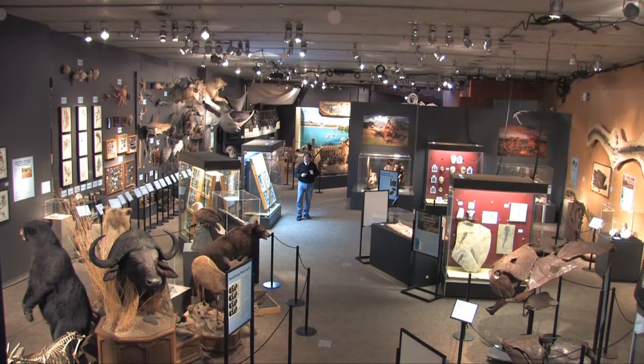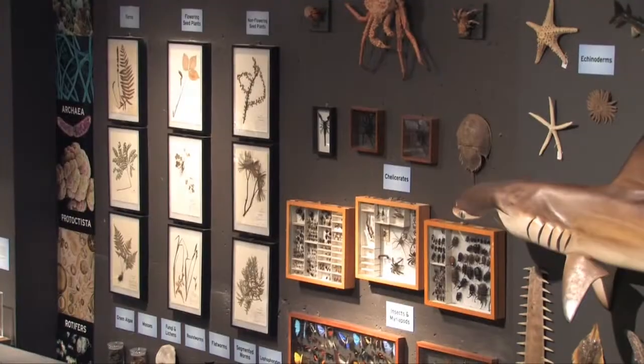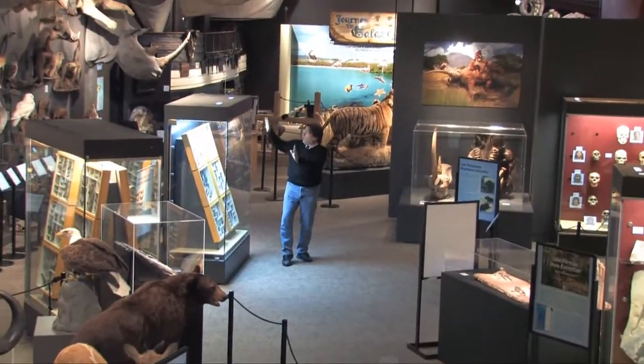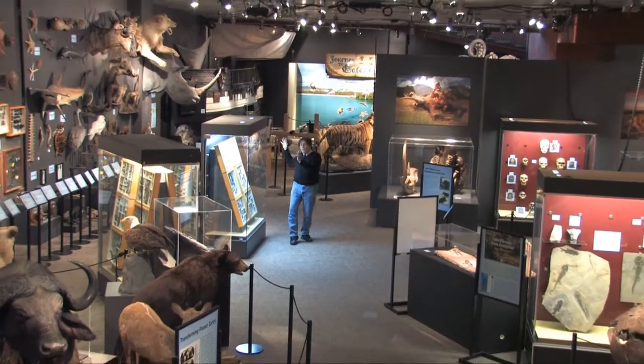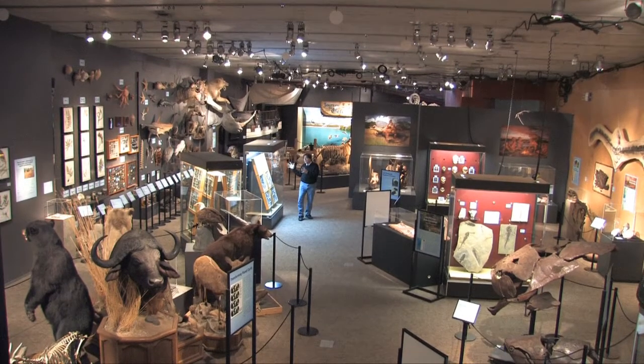This is Cranbrook Institute of Science's Life on Earth exhibit. The key theme of the exhibit is the diversity of life. Along this wall and on this side of the aisle, we feature biodiversity in the modern world, including the expanding human population.